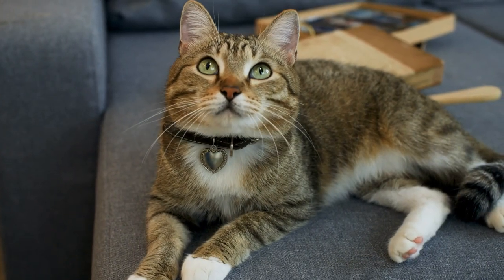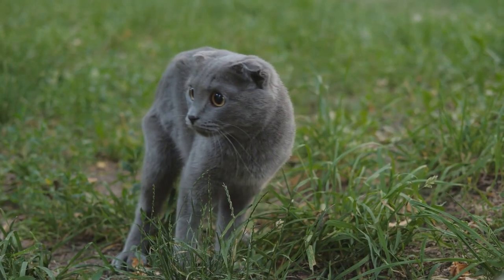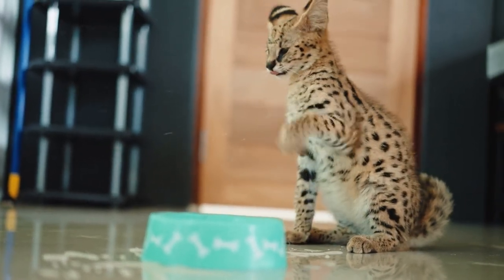Hey cat lovers and welcome back to another video. Cats are some of the most widespread pets in the world, but some cat breeds come with eyebrow-raising price tags. Some are willing to spend shocking amounts of money to get the fanciest, rarest, and most unique cats out there.